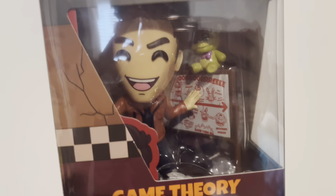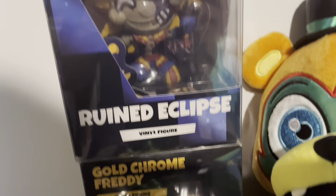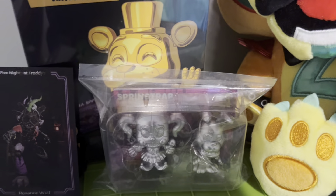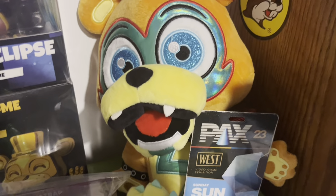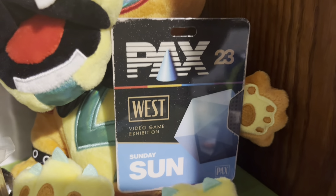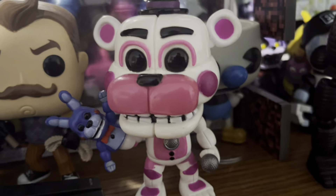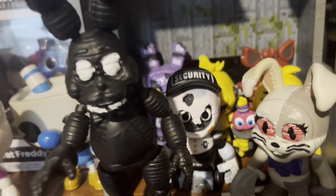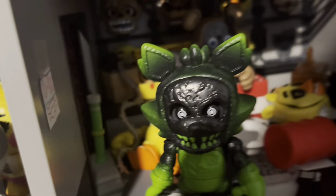Here is my YouTube collection. So we have MatPat, Eclipse, and Chrome Freddy, Pax West stuff, and then my GameStop Fightline exclusives. A Sanchi Freddy I bought at Pax and my Pax West badge.